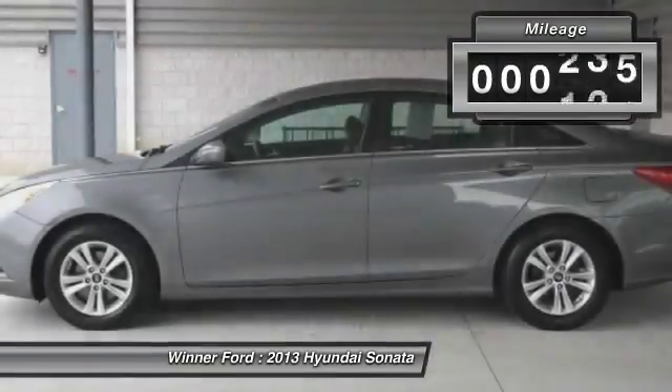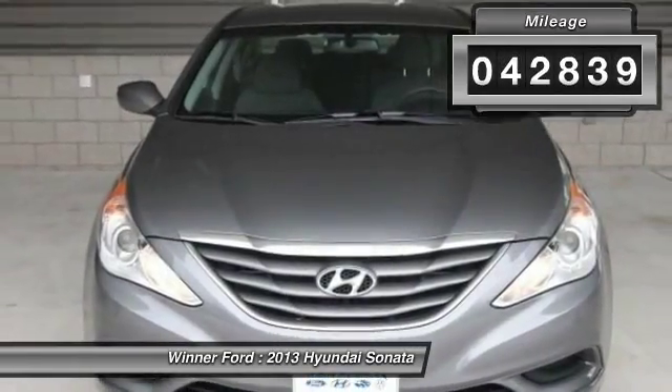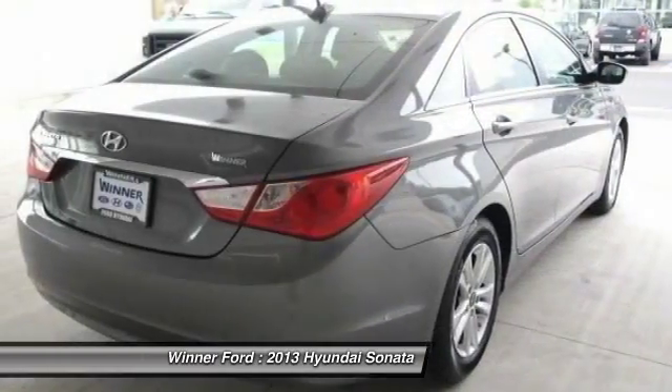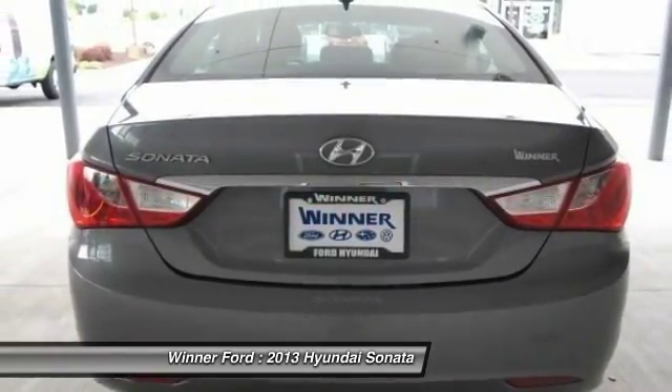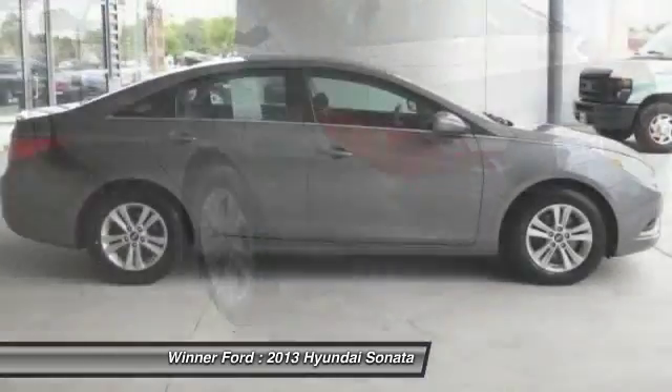This vehicle has less than 45,000 miles. Here are some of this vehicle's great options: steering wheel audio controls, traction control, Bluetooth, dual airbags, air conditioning, front power steering, four-wheel disc brakes, cruise control, hands-free communication, and center armrest.